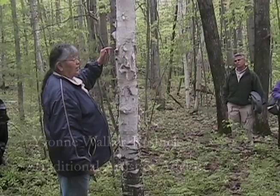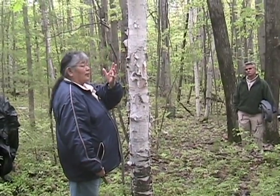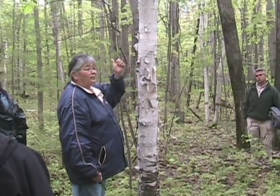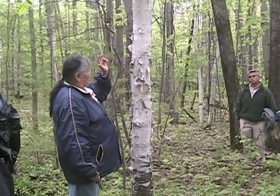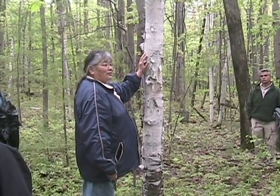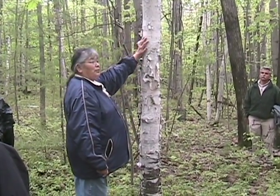Usually when we pick the bark, it's usually a hot, sunny day. The mosquitoes are insane, worse than today — they're just swarming all over. Usually after we need a thunderstorm, a hot, warm day, and the wild strawberries got to be ripe, and then we need the birch tree to pick the bark.